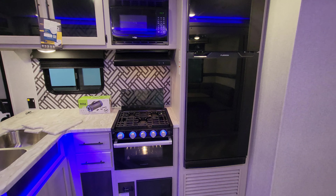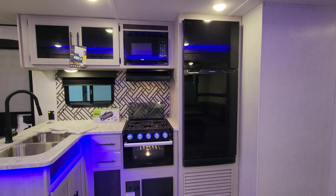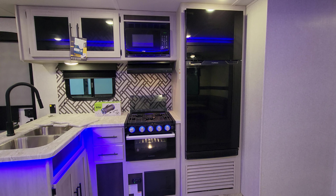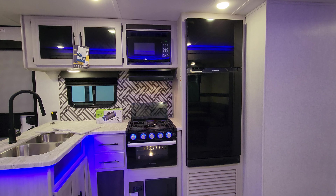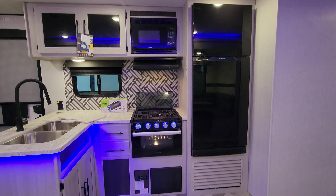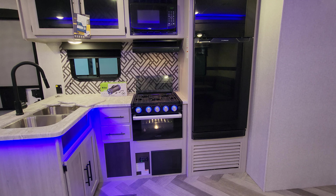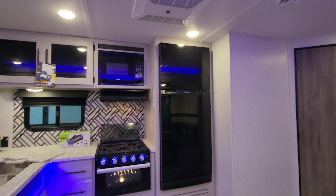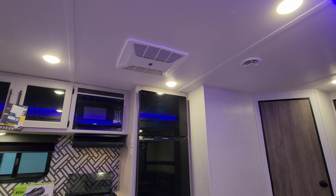In the kitchen you have a 10.7 cubic foot 12-volt refrigerator by Furrion, a Furrion oven with a glass front and built-in light, a three-burner gas cooktop with light-up knobs, and a Highpoint microwave with hood range light and fan. Below the oven is your electric box with breakers and fuses, plus the propane and CO detector. Up top there is your main ducted Coleman AC.